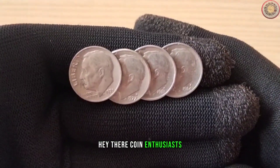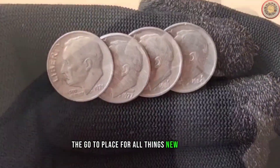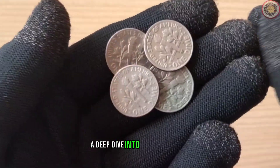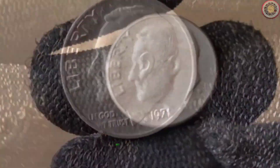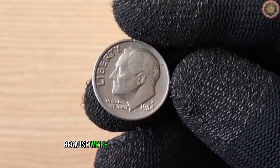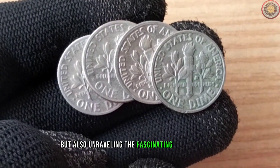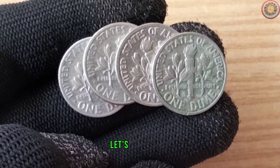Hey there, coin enthusiasts. Welcome back to Worth Coin Channel, the go-to place for all things numismatic. And today we've got a real treat for you — a deep dive into four ultra-rare one-dime coins from the years 1971, 1977, 1981, and 1984. Stick around, because we're not just talking about their value, but also unravelling the fascinating history behind each of these unique pieces. So let's jump right in.